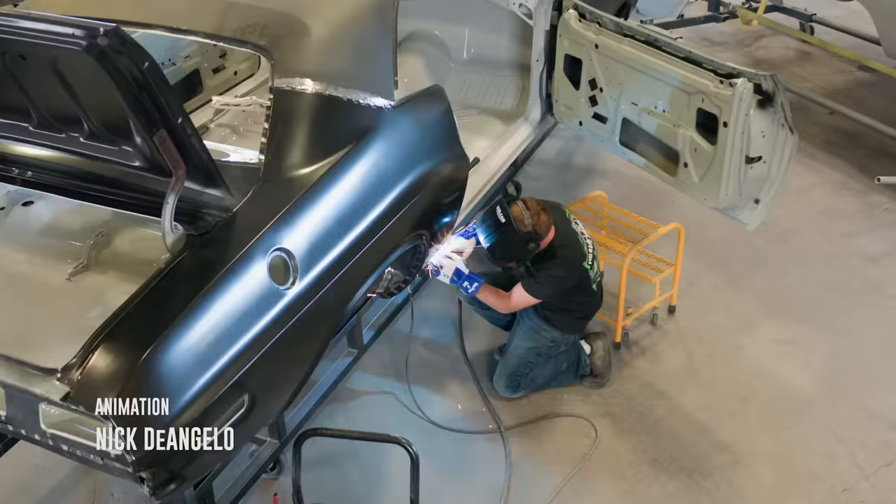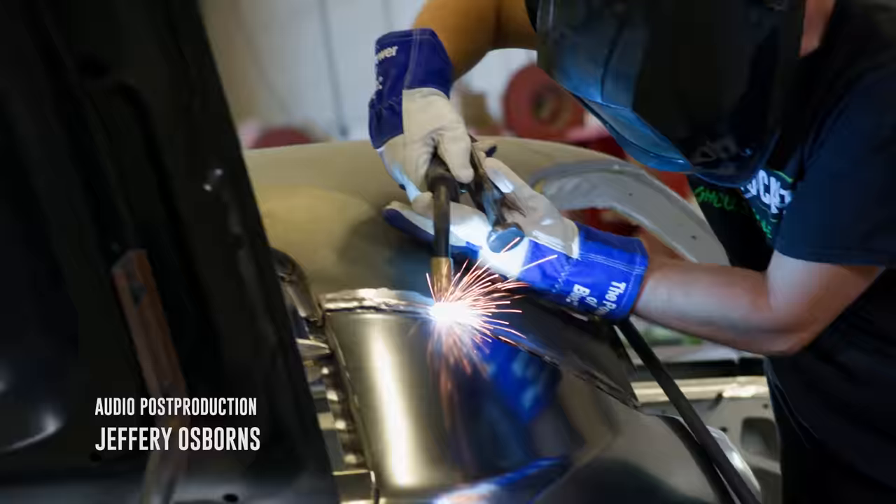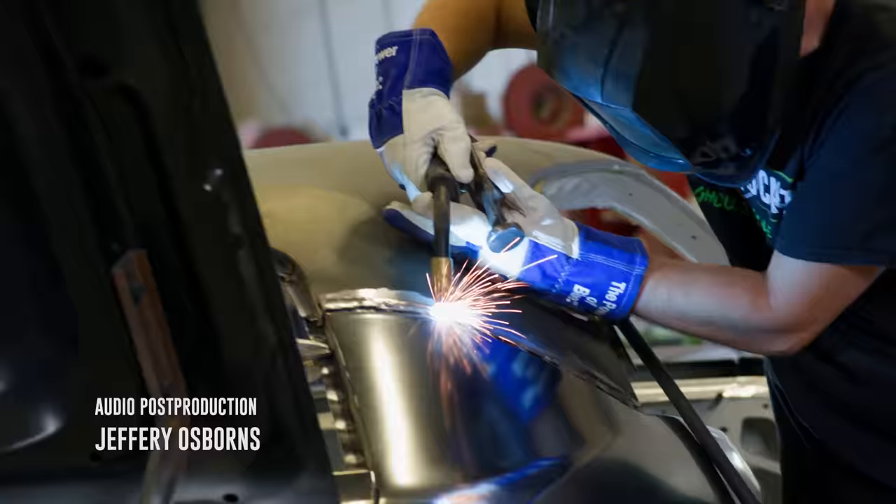When you look at that car and you know it's right, and you see it at a show, you'll say — wow, that's got to be Graveyard Cars. We'll see you next time.